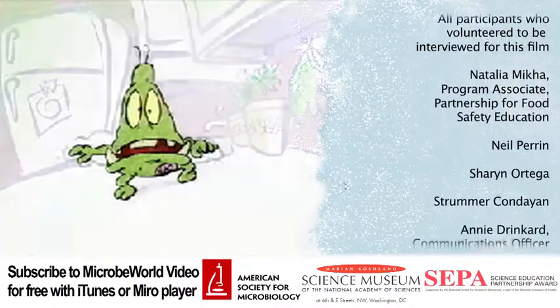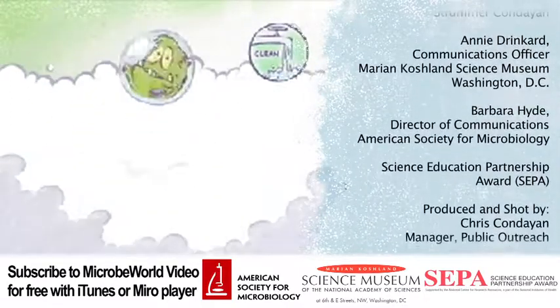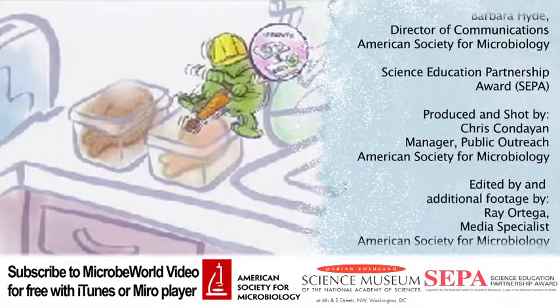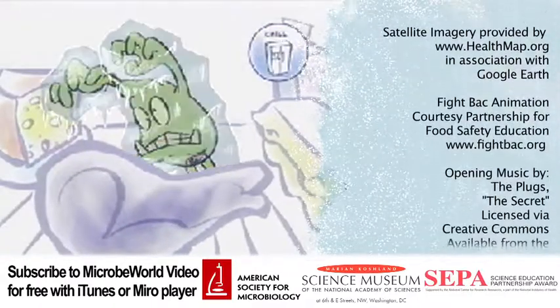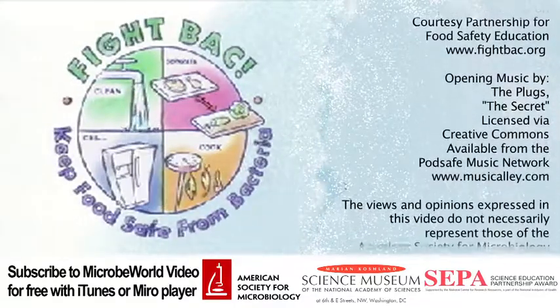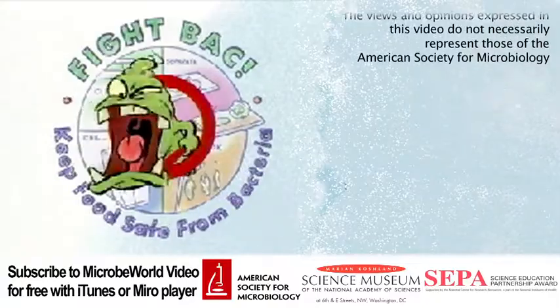Unless you follow these four simple steps: Clean your hands and kitchen surfaces. Separate — don't cross-contaminate. Cook thoroughly. And chill promptly. So clean up your act, because if you want to stay healthy, you've got to fight back.